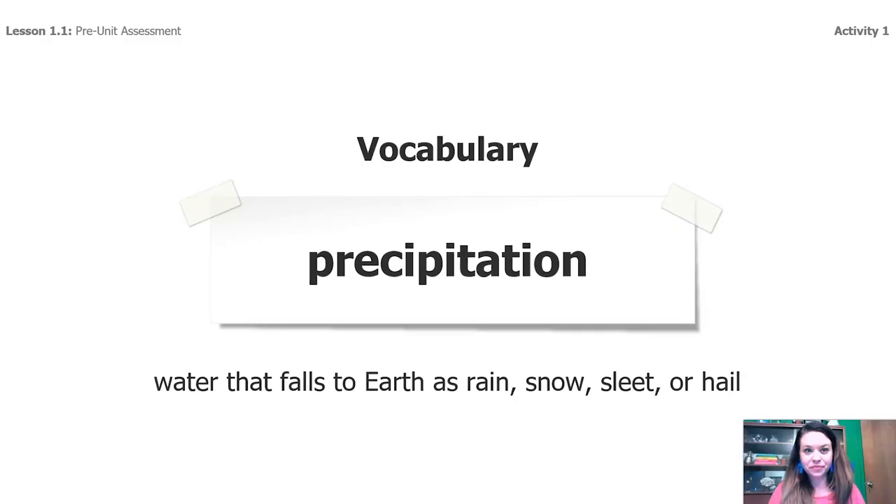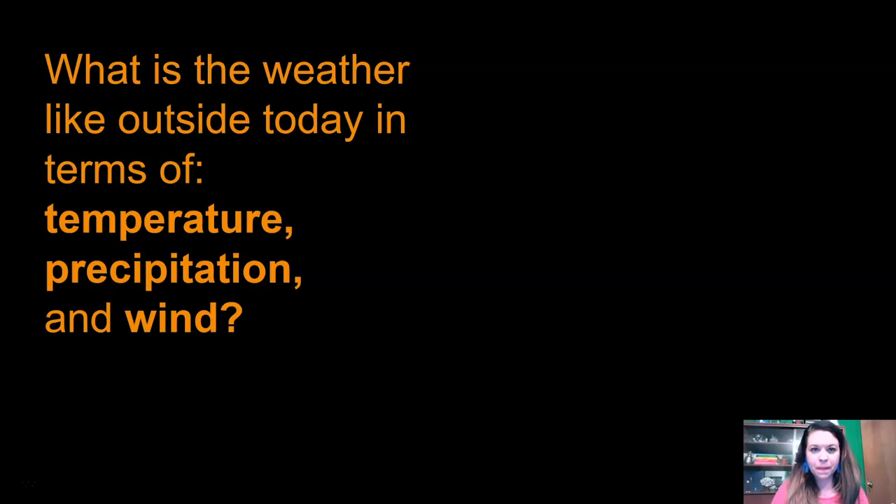Now, you heard me use the word precipitation. It means water that falls to the earth as rain, snow, sleet, or hail — all of those are examples of precipitation. So thinking about weather: weather means what the conditions are in a place at a given time. What is the weather like outside today in terms of temperature, precipitation, and wind? Well, in order to know that, I have to make an observation.